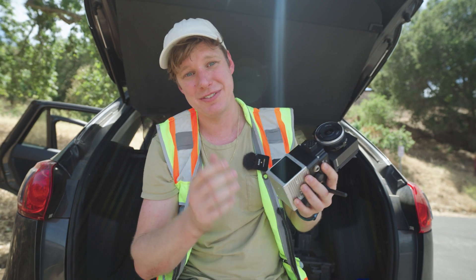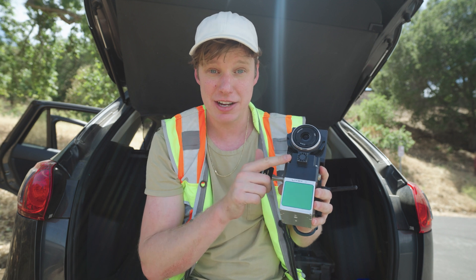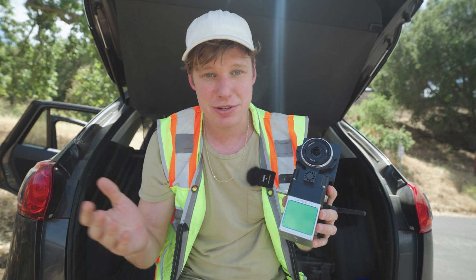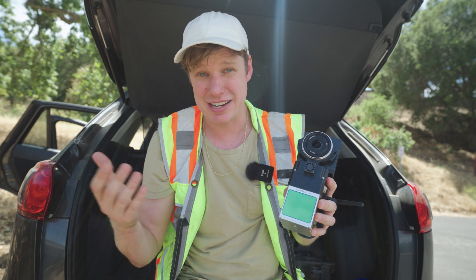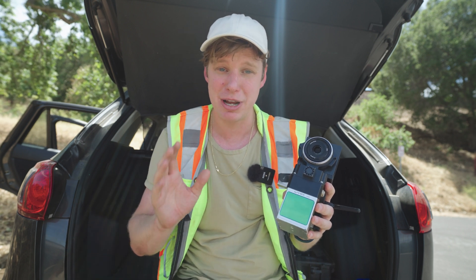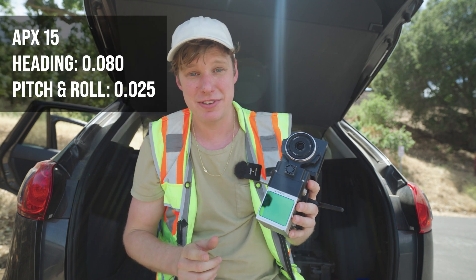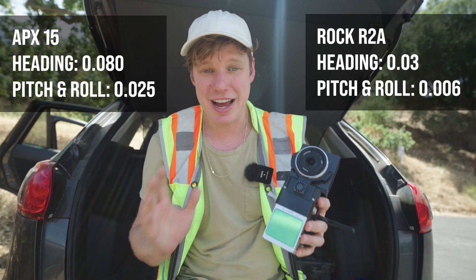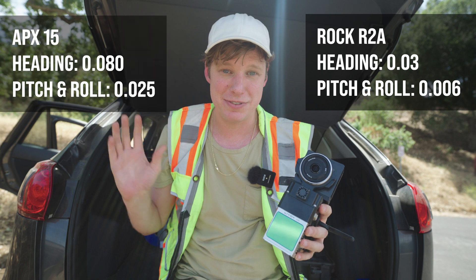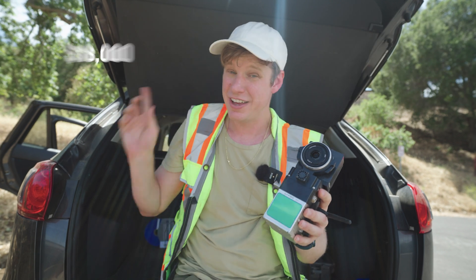If you look at the IMU that's in the R2A compared to a very well-known expensive IMU — the Applanix APX-15 — you can see the IMU specs are much better for the R2A than the APX-15. I'm putting up the IMU specs of the APX-15 and the specs of the IMU inside the R2A side by side so you can compare them directly.